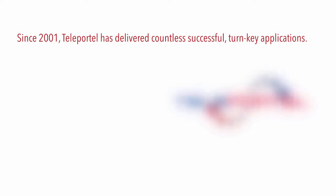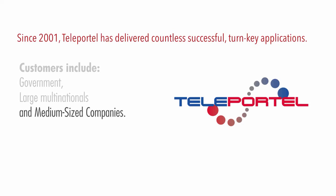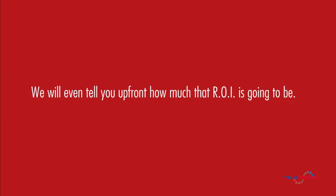Since 2001, Teleportel has delivered countless successful turnkey applications. Customers include government, large multinationals, and medium-sized companies worldwide. What really makes us different is that we deliver a hard return on investment — we will even tell you upfront how much that ROI is going to be.